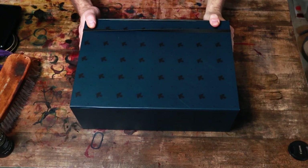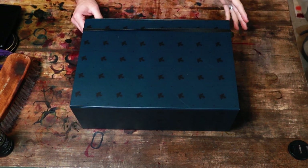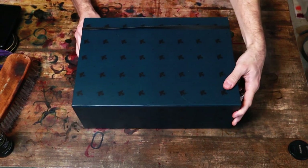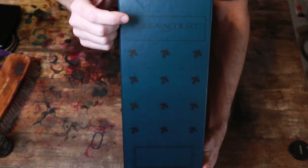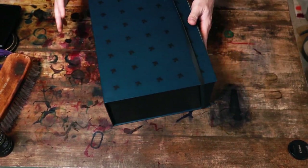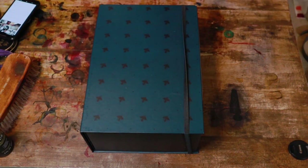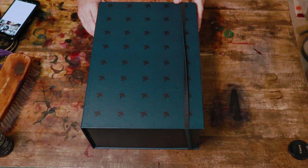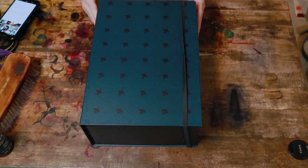Alright my friends, another exciting unboxing here today. This is, I believe, my first brand out of France — Caolin Court, Paris. Right off the bat, a very different kind of box design. It's very unique. This brand was started by Alexis Lafont in 2008, and again they are out of France.